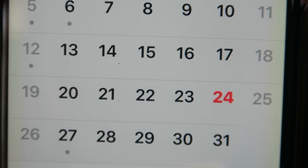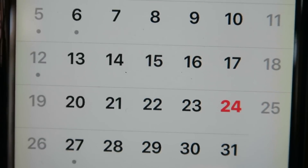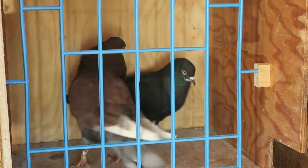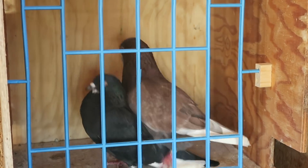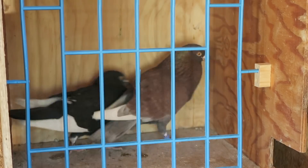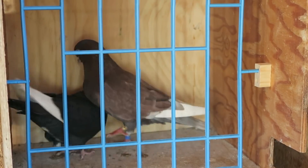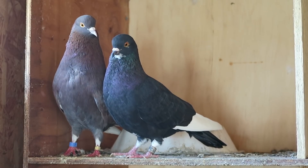This is day zero in the hen cycle. Today is the 24th — we'll call the 25th the first day with this pair because it looks like they're gonna be ready. They usually lay between 8 to 12 days from pairing.